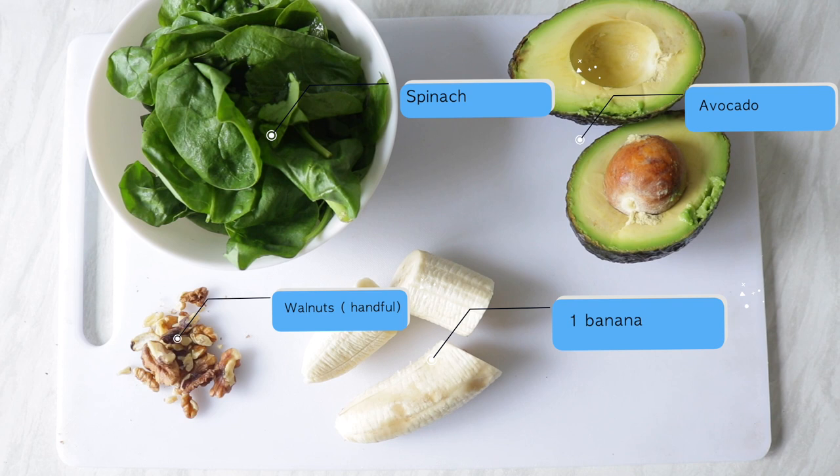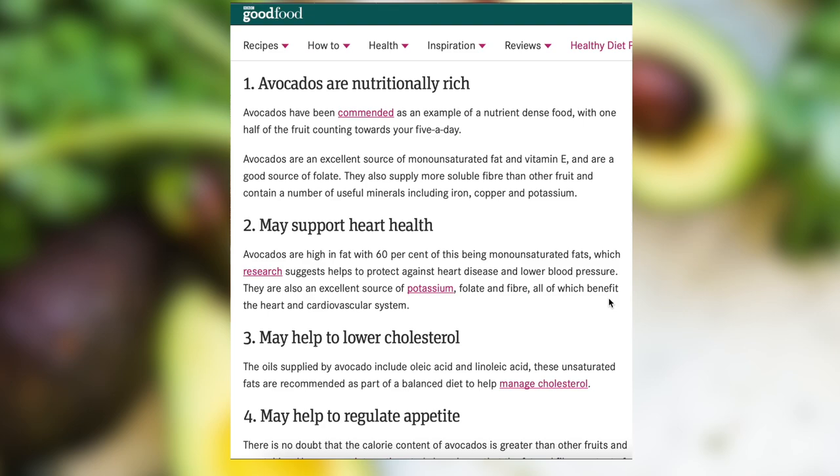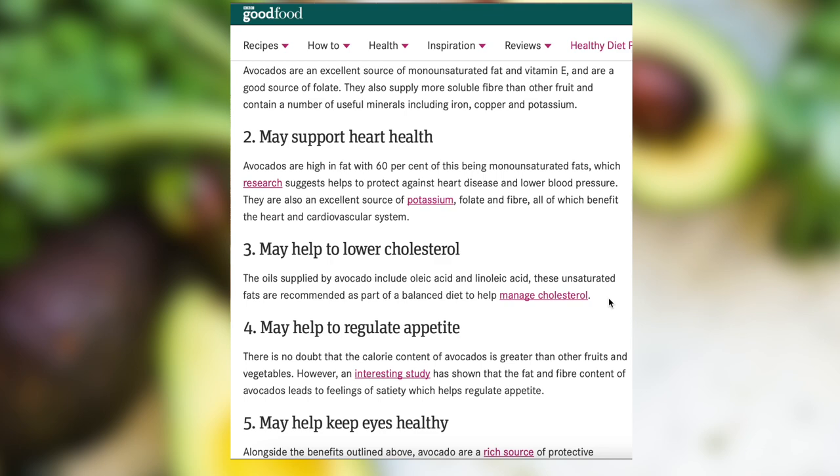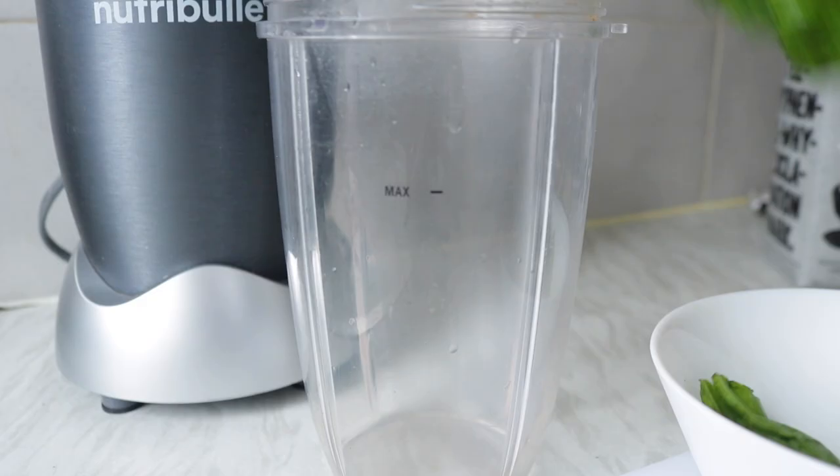For lunch, we're having avocado smoothie, and oh my goodness, this is my absolute favourite. It keeps me full for really long and it's really, really yummy. I'm obsessed with avocados. Avocados contain a lot of unsaturated fats, which is the good type of fat, and actually helps us lower our cholesterol, reduces our risk of heart disease, and so much more.